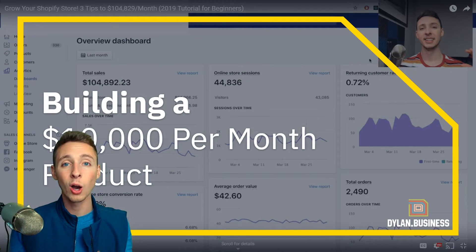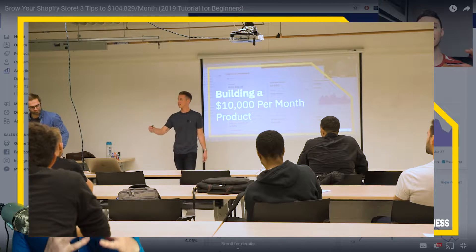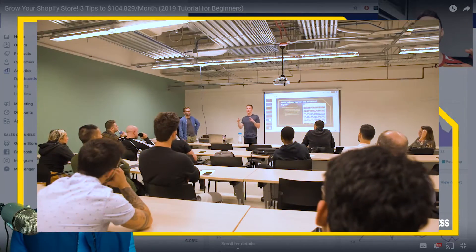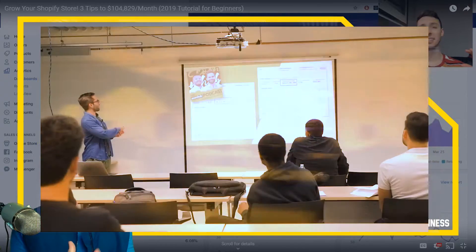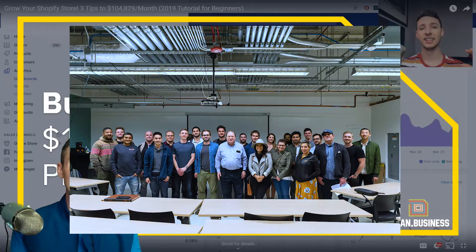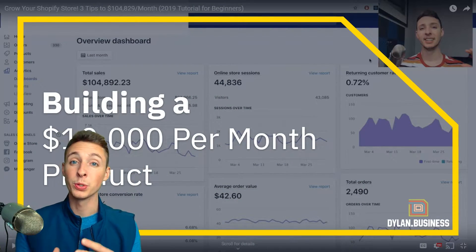Last night, I had the opportunity to co-host a meetup in downtown Chicago. I got the chance to teach this exact presentation and methodology behind building a winning product to around 40 people. We had a great turnout. I spoke about Shopify and Facebook ads, and the other co-host David Zaleski spoke about Amazon FBA. I'll link the meetup group down in the description — if you're ever in the Chicago area, you should definitely come.